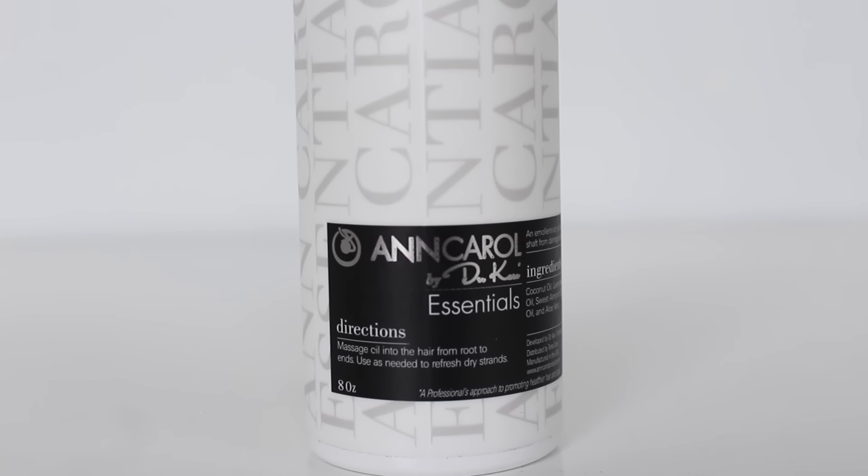Dr. Kari is a trichologist who specializes in natural hair. That's why I'm so excited to try her new line of products — Karel Essentials Coconut Lavender Revitalizing Hair Oil. First of all, eight ounces of an oil. Brands usually give you a little push bottle, but I need all the oils and moisturization I can get.